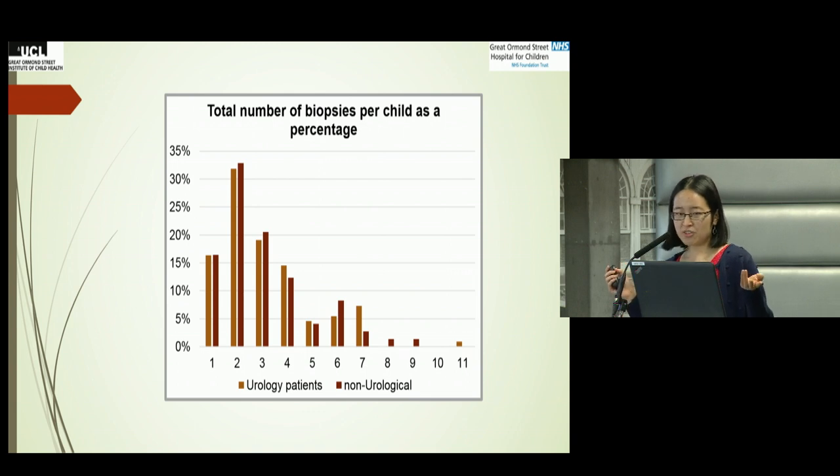How many biopsies did each child receive? Most of them had at least two biopsies post-transplantation, with the occasional patient having up to 11 biopsies. There was no significant difference in the number of biopsies between urological and non-urological patients.